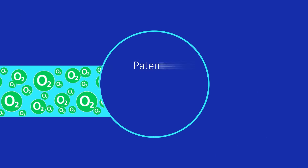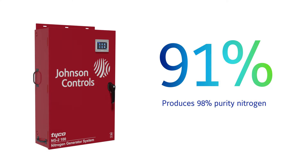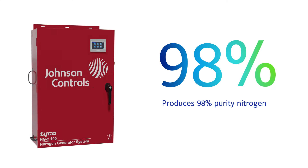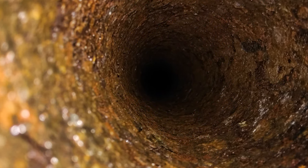It works by using the patented fill and purge breathing process, a method that produces over 98% purity nitrogen, preventing corrosion by removing oxygen from the pipes.